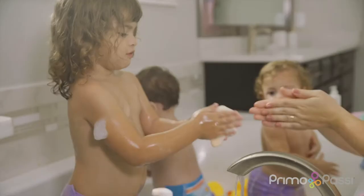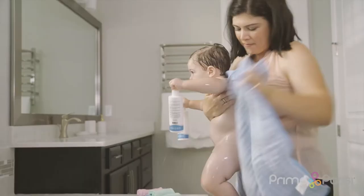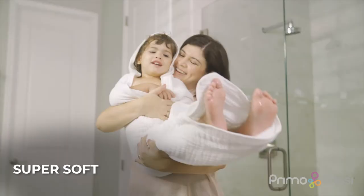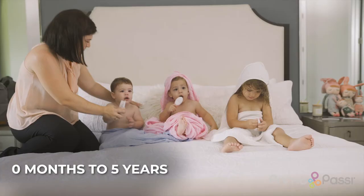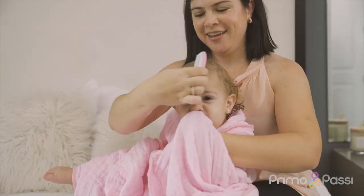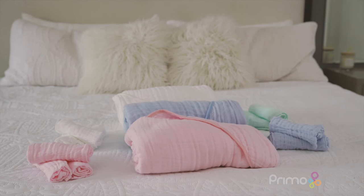The Primo Passi muslin towels and washcloths are made of hypoallergenic muslin cotton that is soft to the touch for your baby's delicate skin. The six-layer honeycomb design provides maximum absorption while keeping baby warm, and its large size allows you to use from baby to toddler, with kids of different ages.